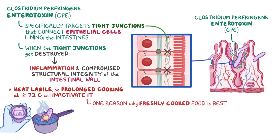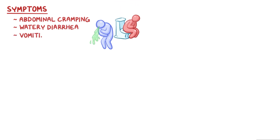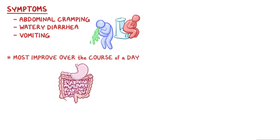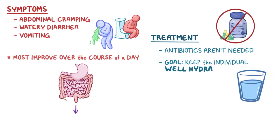Uncooked food like salads, or reheated food like leftovers, can be a good home to Clostridium perfringens. The symptoms of Clostridium perfringens enteritis include abdominal cramping, watery diarrhea, and vomiting. Fortunately, most of these improve over the course of a day as the bacteria makes its way through the intestines. In terms of treatment, antibiotics aren't needed, and instead the goal is to keep the individual well hydrated.